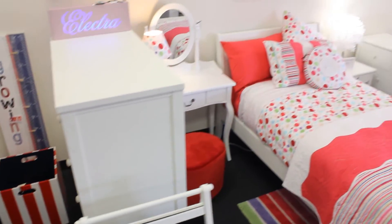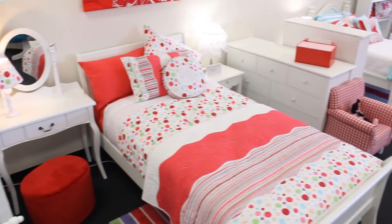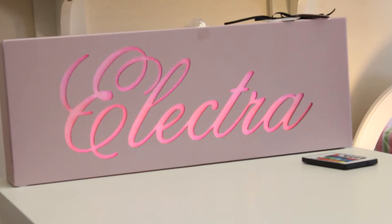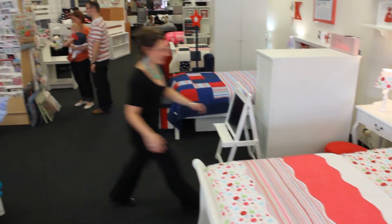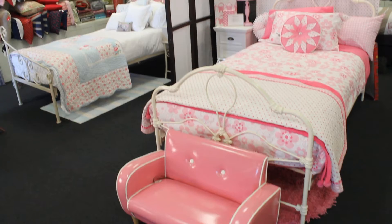you can choose your bed and then add bedsides, trundles, tall boys, wardrobes and desks. Let our experienced, trained staff help you with your room design and choose your furniture to best utilise your space.